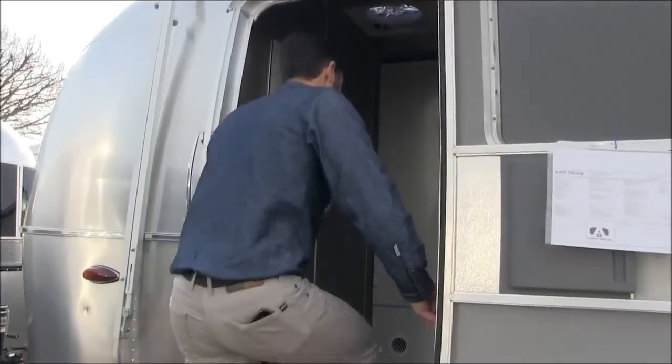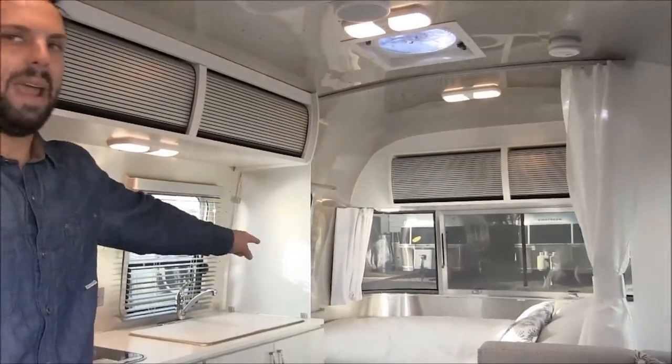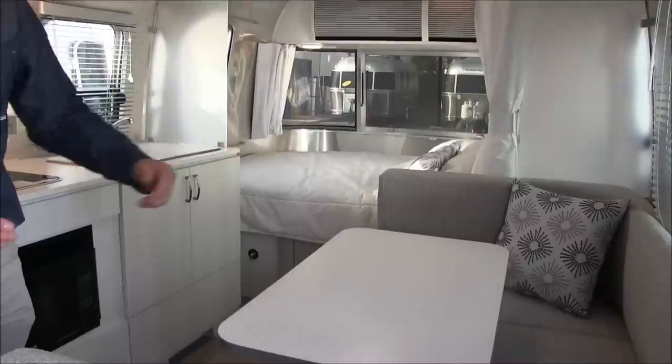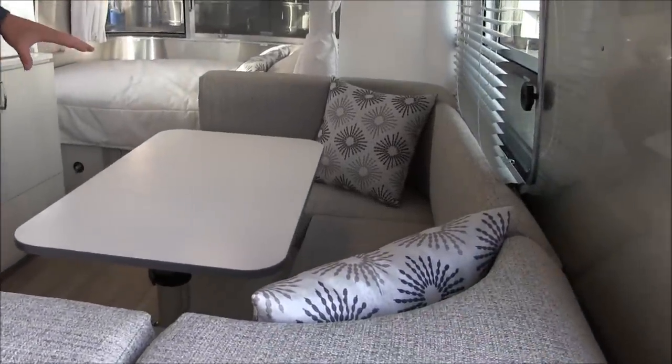Let's head inside so you can see the openness of the floor plan. This bed up front is 54 inches wide by 80 inches long, and this bed here is 34 inches wide by 74 inches. So you could sleep up to four people — two adults in the bed up front and two kids on this dinette.